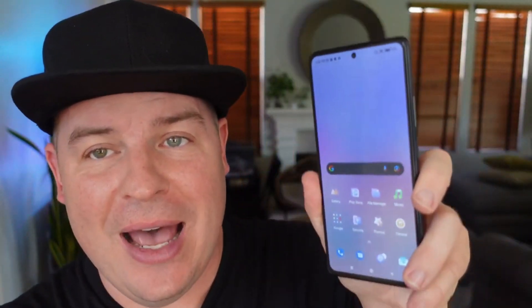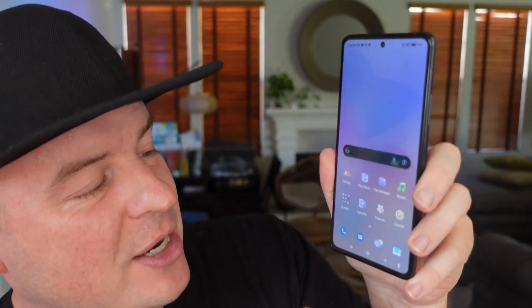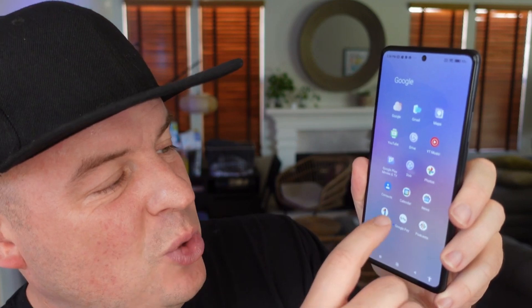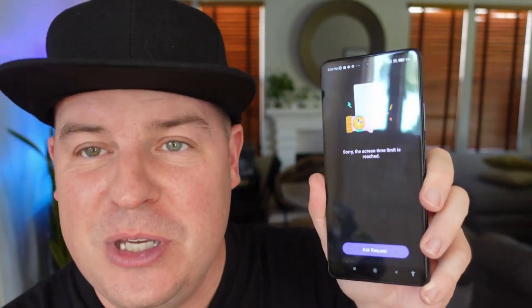I'm going to bring up this phone — this phone has the FamiSafe Kids app installed and set up on it. I'm going to try to open up an app; I'm going to go to Google Play, and I tap that. You can see I have to submit a request in order to use it.